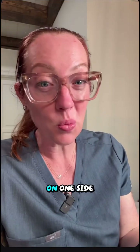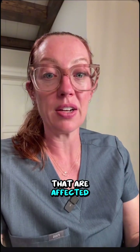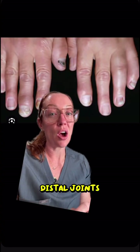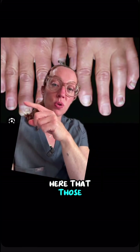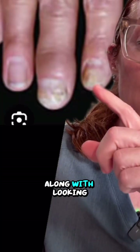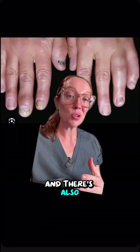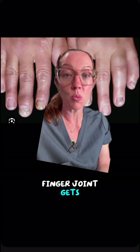Psoriatic arthritis doesn't look the same in every patient. Some have a few swollen joints on one side of the body — that's called asymmetric oligoarthritis. In other patients, the disease mimics rheumatoid arthritis with multiple joints affected. But the classic clue is to look at the distal joints of the fingers, called the DIP. Those joints appear swollen, and it's a classic finding, along with nail pitting and something called dactylitis, or sausage fingers, where the entire finger joint gets swollen.